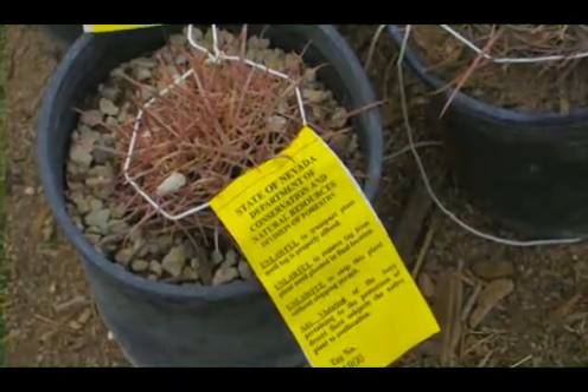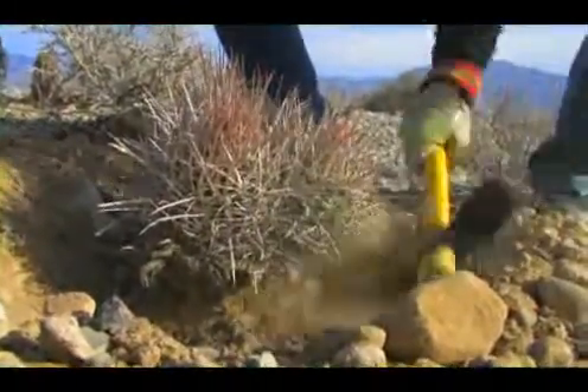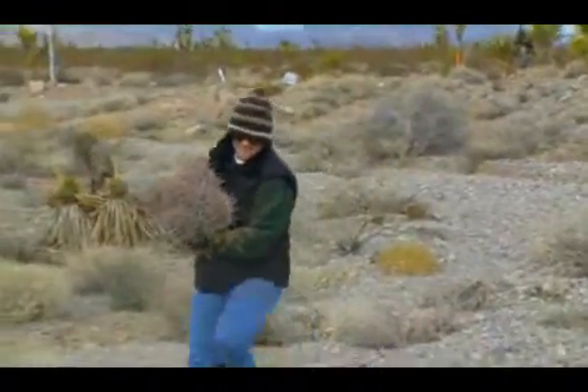It's not just anybody who can come out and salvage cactus. You do need permits and harvest registration forms in order to do that, and we've gone through those different steps in order to allow us to do what we're doing today.